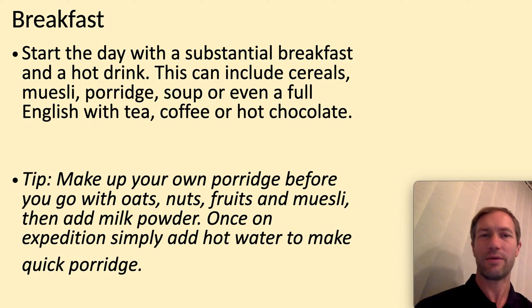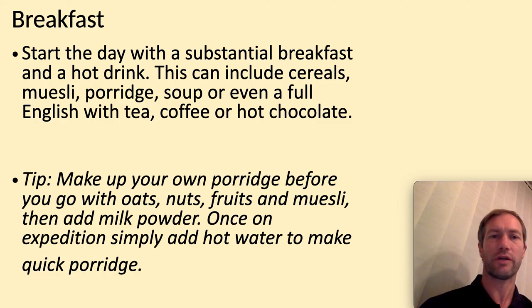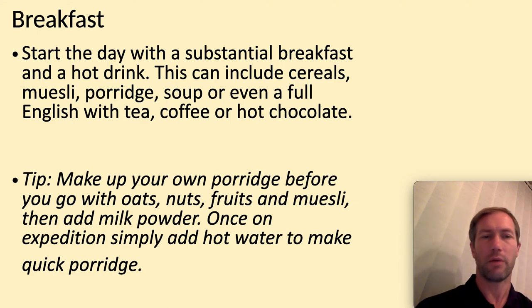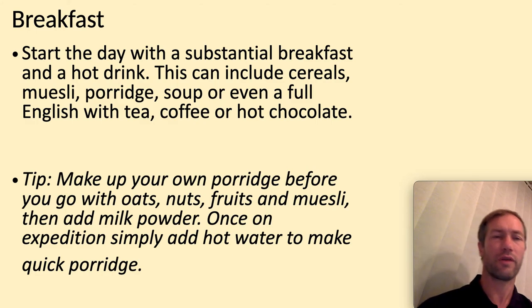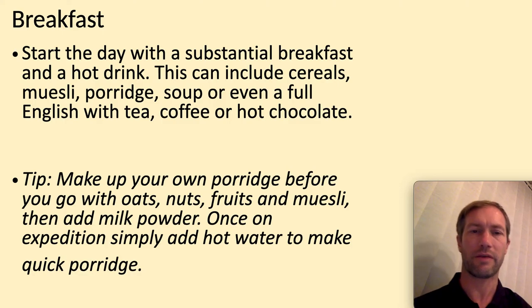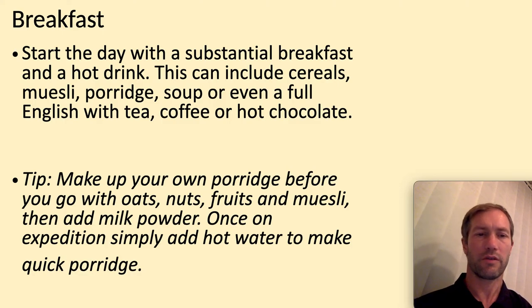So breakfast — you need to start the day with a substantial breakfast and a hot drink. I like to go with porridge, but you can go cereals, muesli, and so on. You might want to bring your tea, coffee, or hot chocolate. A good thing to do is pre-mix it before. Make sure you can put it all in a Ziploc bag and you've got your porridge ready to go.